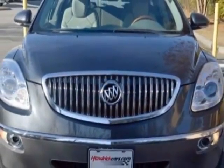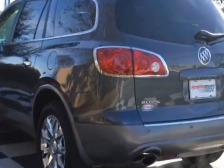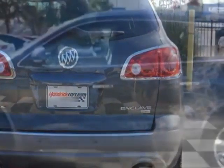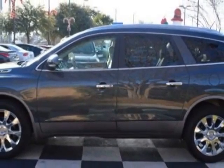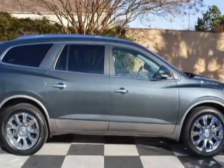This Enclave boasts a 3.6-liter engine and has a 6-speed automatic transmission. Additional options for this vehicle include power driver's seat, auxiliary audio input, sunroof, and driver airbag. Call 888-817-5744 or email our friendly sales staff today to schedule a test drive.